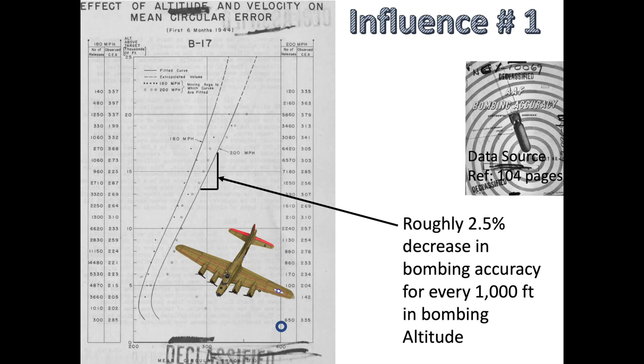Influence number 1: we have shown in our part 5 bombing series video that accuracy is dependent upon bombing altitude. Bombing accuracy decreases by 2.5% for every thousand foot increase in bombing altitude. Bombers needed to fly at high altitude to reduce the lethality of ground artillery flak.